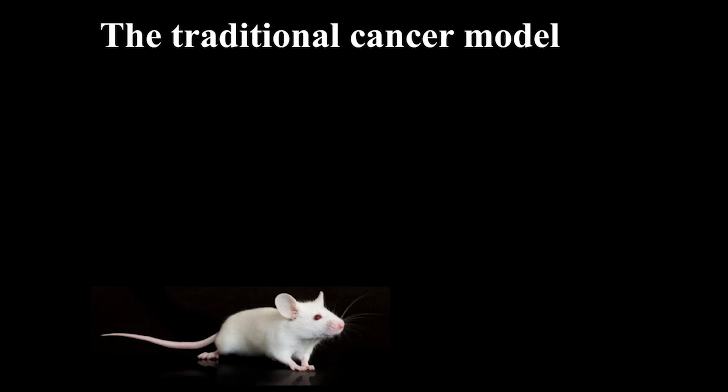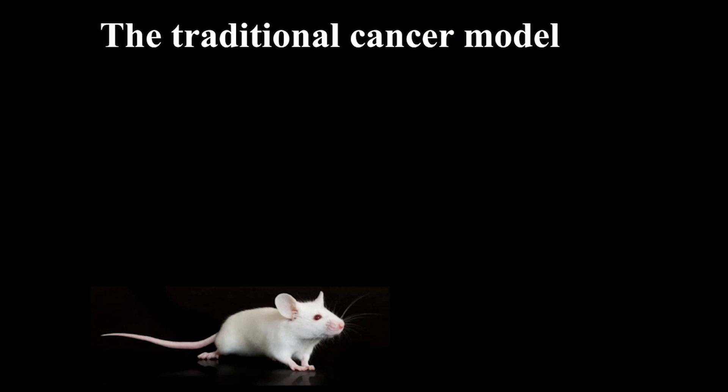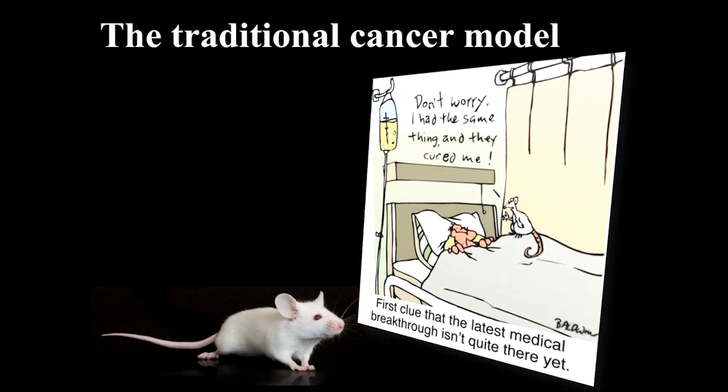The traditional cancer model — the laboratory mouse — is incredibly powerful for many cancer research applications. However, mice don't really get many spontaneous diseases. They tend to have induced diseases, whether by chemical induction, radiation, or a HEPA-filtered environment with sterile water and monitored food. Although we've had many developments with mice, we're very good at curing cancer in mice, but the rodent researchers I work with don't understand how they can cure cancer in a mouse but not in people.